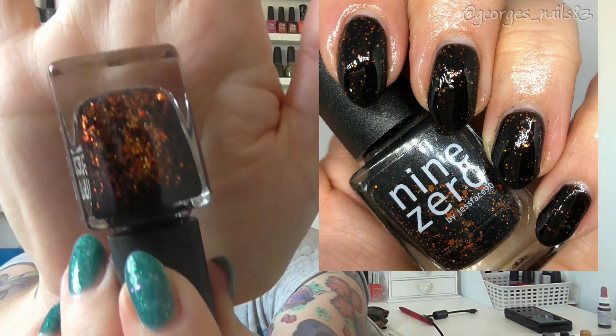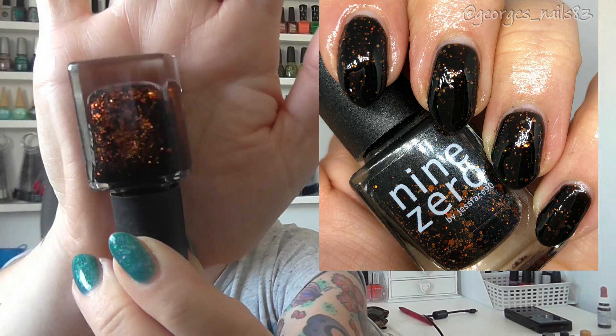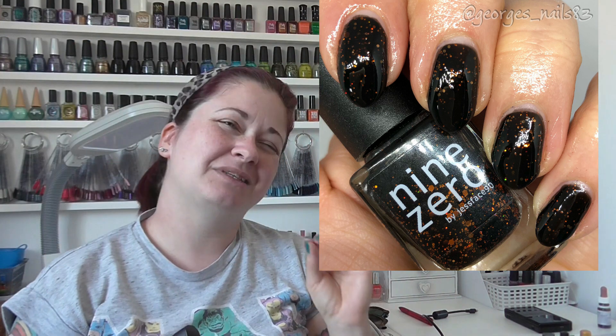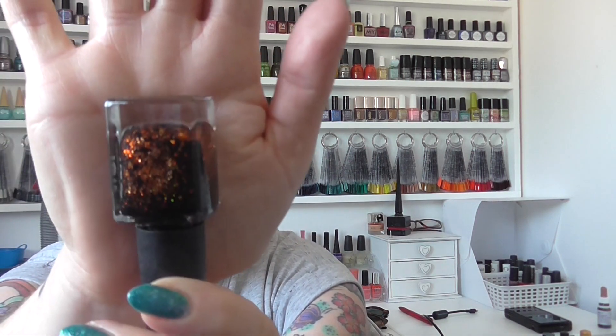First up we have a lovely one from Nine Zero Lacquer. This is from a Halloween collection, but I think just for this time of year in general it's a really nice polish. This one's called Cauldron Fire. It's like a black base with orange glitters — they're quite apparent in the bottle, but because it's sort of a jelly crelly they do get covered up slightly. It's still very pretty; they're like a coppery orange. It would look really nice with a bit of extra glitter on top.